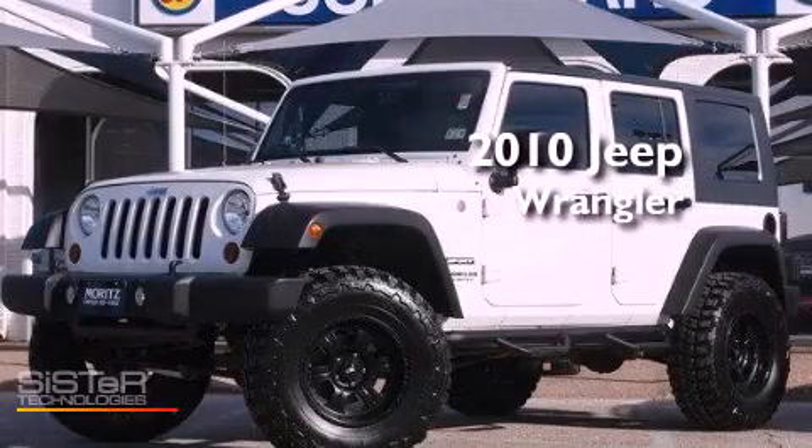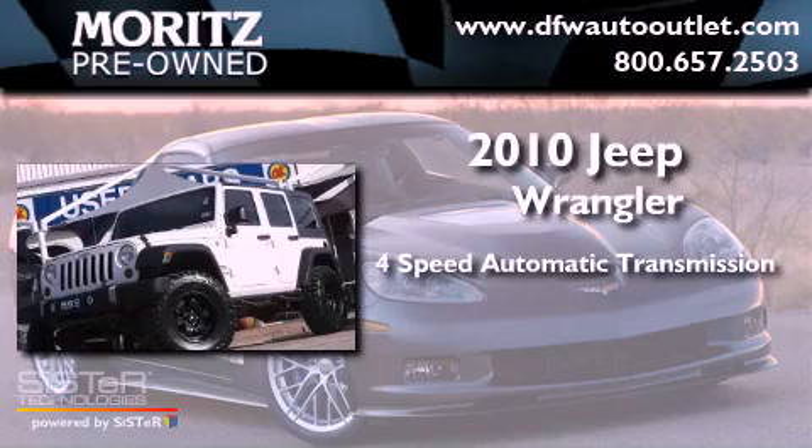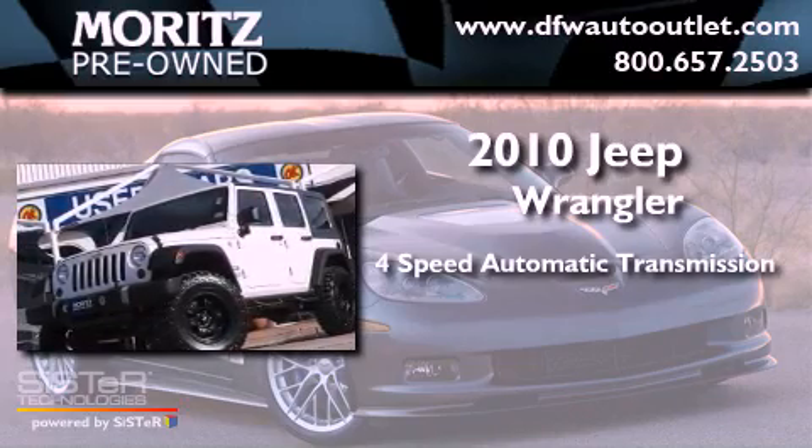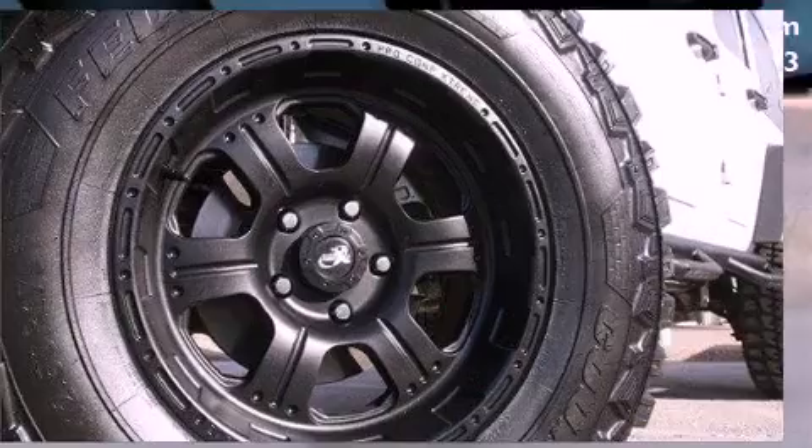This is a 2010 Jeep Wrangler. This SUV has a 4-speed automatic transmission, a 3.8-liter V6, and 4-wheel drive.